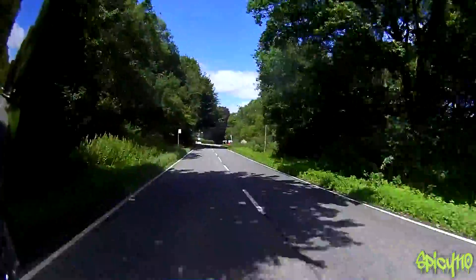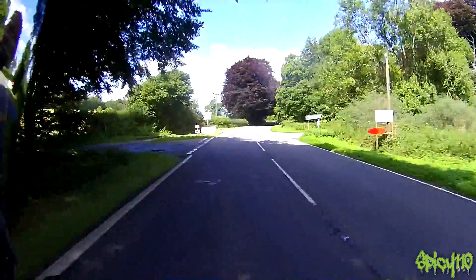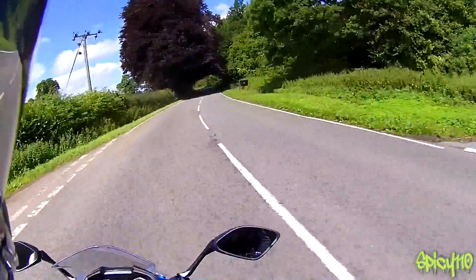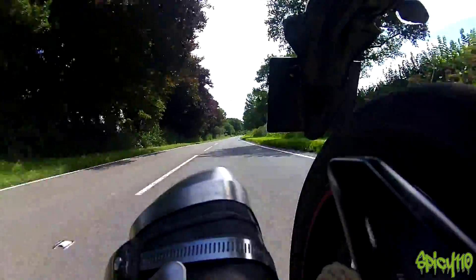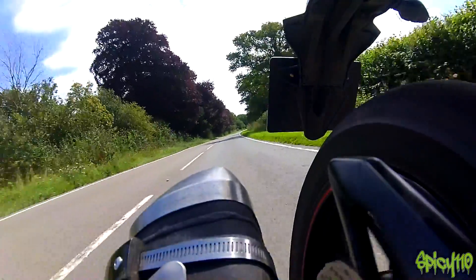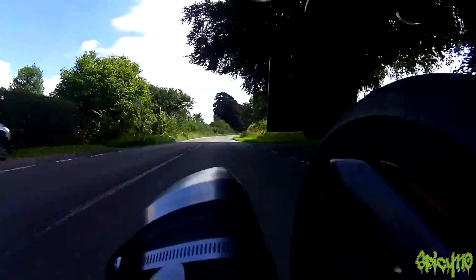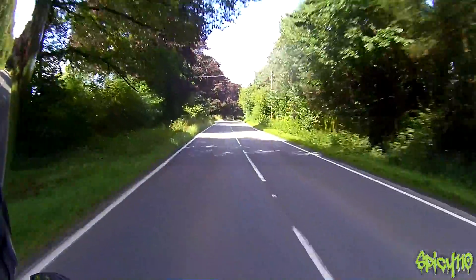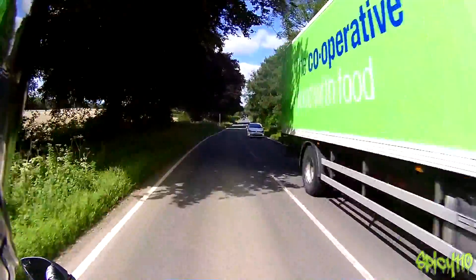It's got brilliant character, this little thing. All small bikes tend to have character — it's plucky. And through all of this I'm getting 95 miles to the gallon.